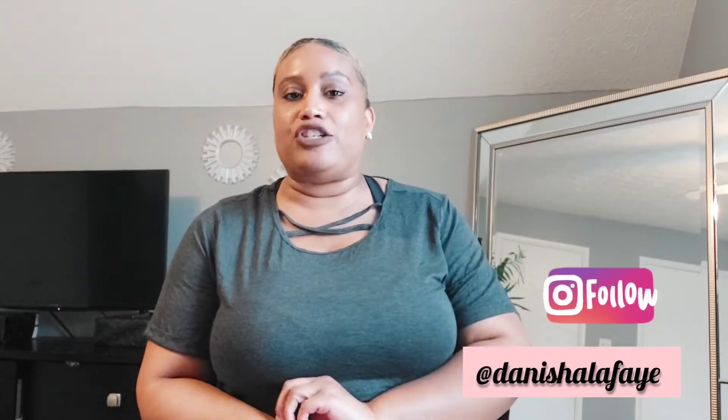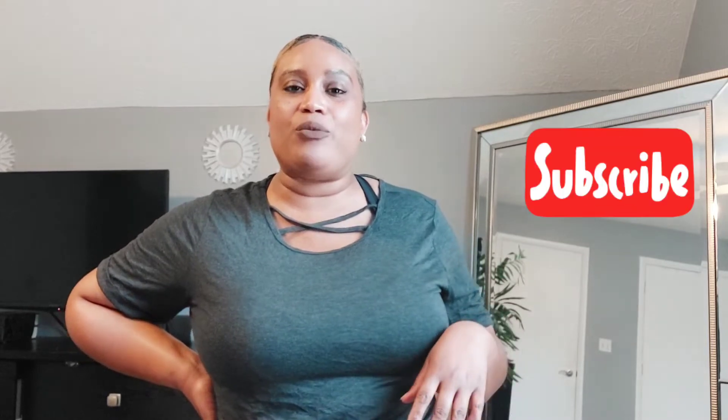Today's try-on haul is from Shein but it's more athletic gear or kind of loungewear, clothes like that. Before we get started, make sure you follow me on Instagram — it's pretty much my daily life, things I'm eating, motivational quotes, fashion looks and everything. Follow me at Denisha Lafay. Subscribe to my channel for more — it's budget-friendly fashion for the curvy mom or the curvy woman lifestyle.